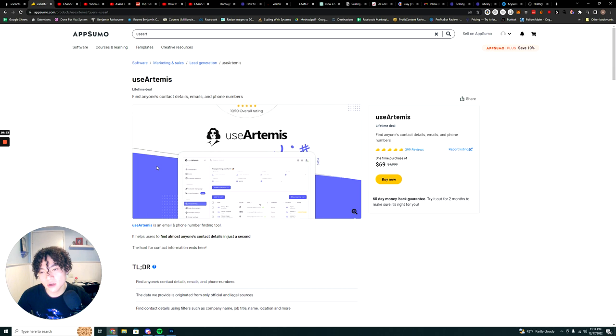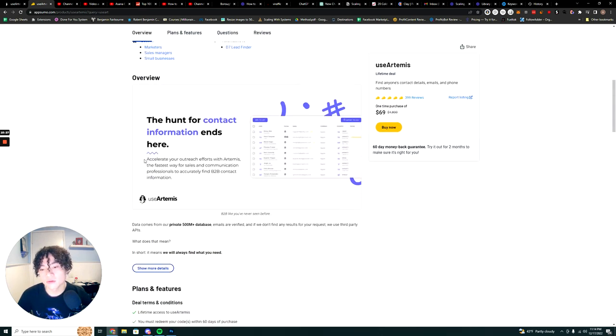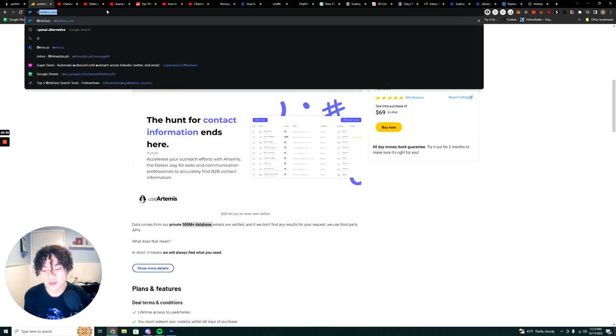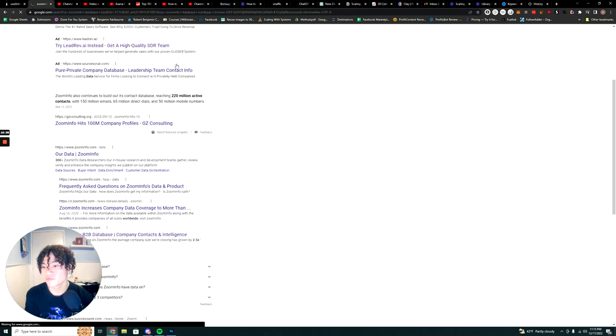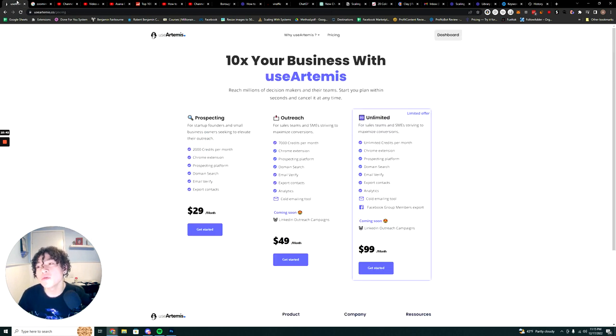UseArtemis has a database of 500 million plus prospects. For comparison, ZoomInfo has about 220 million active contacts — so that's more than double. I'm not sure how the quality holds up at 500 million, but with 7,000 credits per month or unlimited credits, you can do a lot of outreach.